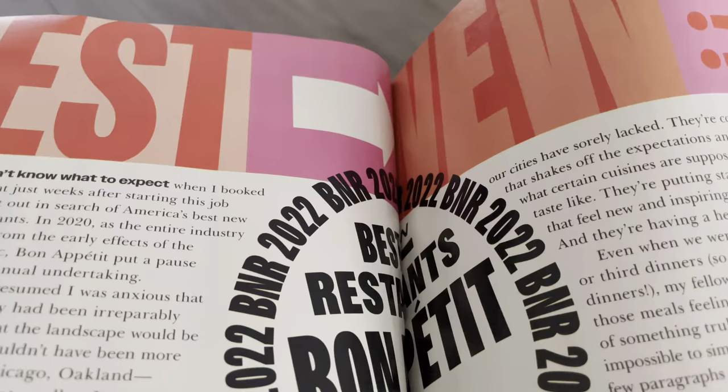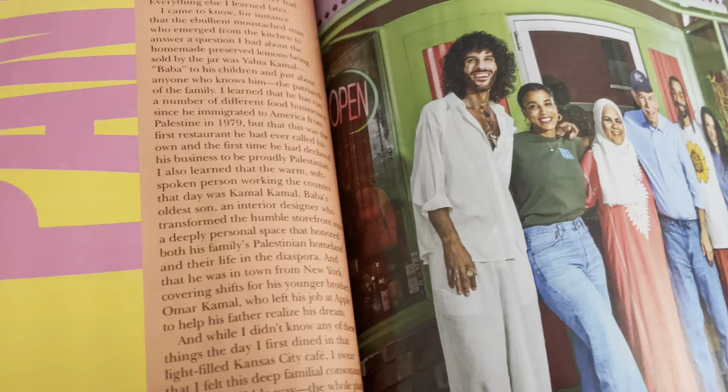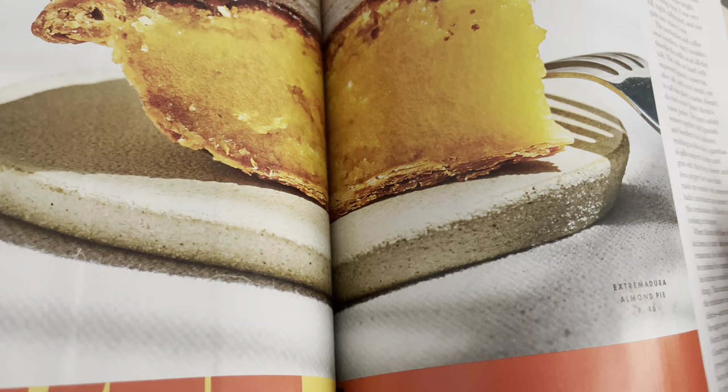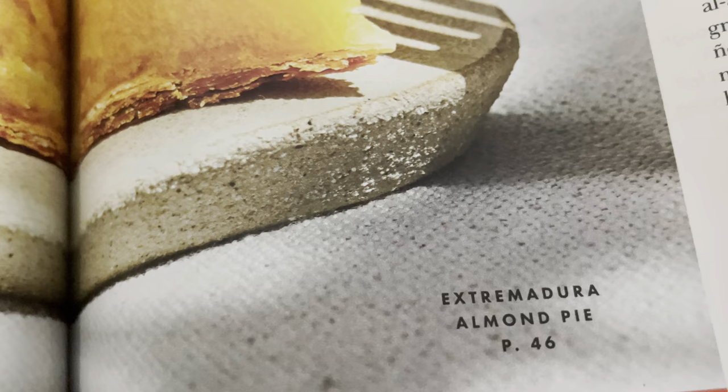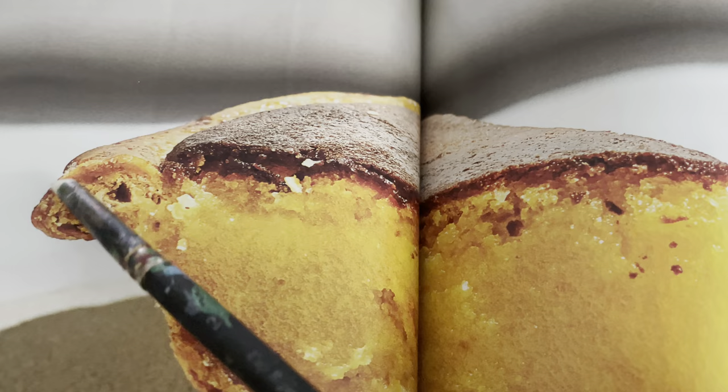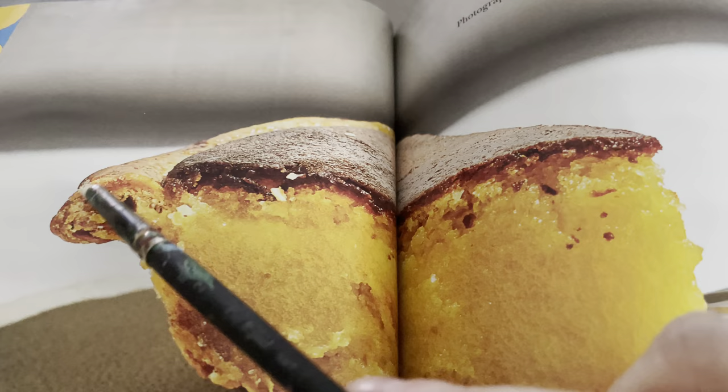So this is Best New Restaurants — this is going to show you all the new restaurants. Story of Baba's Pantry. And this is an Extremadura almond pie — look at that caramelization! You want to have a dark golden crust; it gives you flavor, it gives you flakiness. Too light means a soggy bottom — nobody wants that. There's the almond pie.